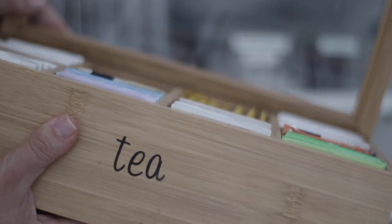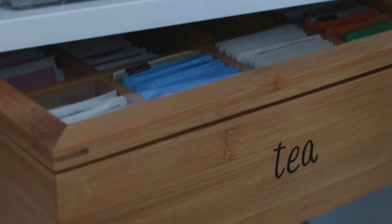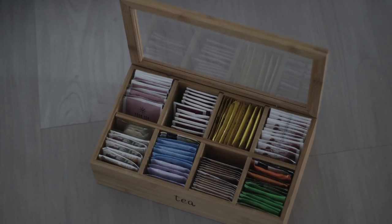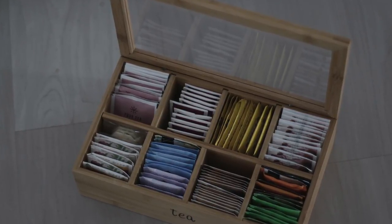I just love this little tea box so much. I love that it has a clear top so I can see all of the tea inside, which is really convenient when you're looking for a specific tea or if you have people over — you can just pass it around and let them pick.